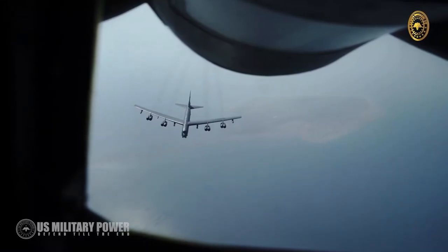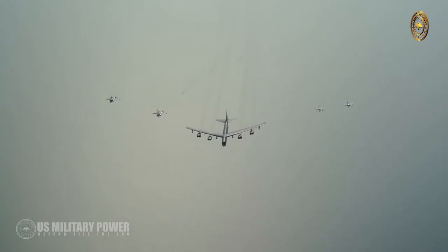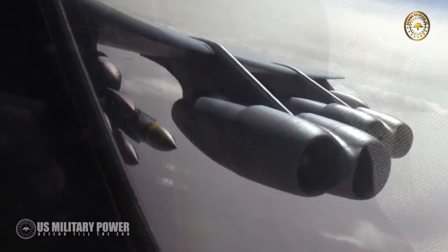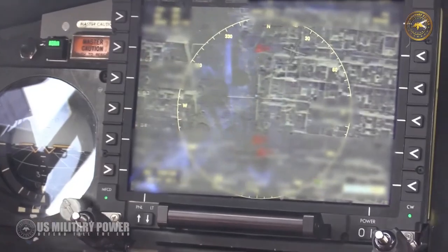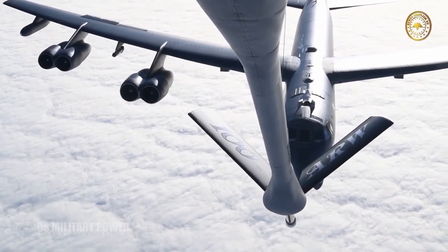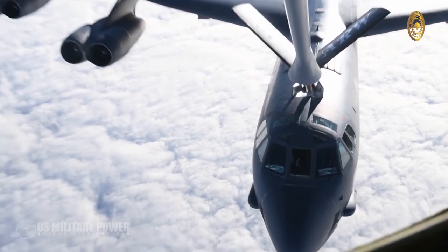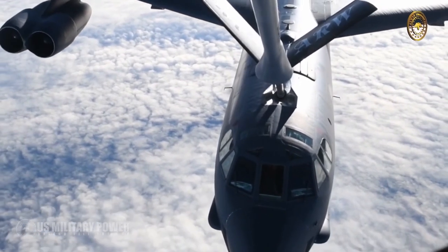The bomber is capable of flying at high subsonic speeds at altitudes up to 50,000 feet. It can carry nuclear or precision-guided conventional ordnance with worldwide precision navigation capability. The use of aerial refueling gives the B-52 a range limited only by crew endurance, with an unrefueled combat range in excess of 8,800 miles.